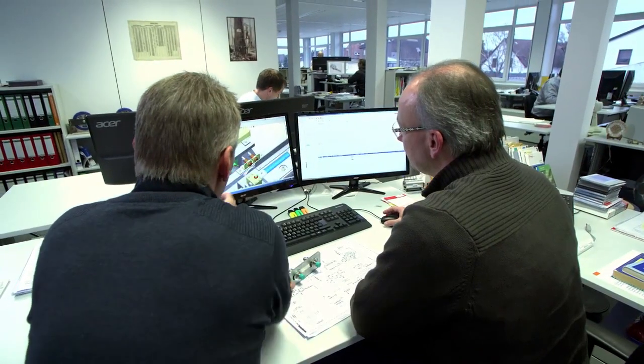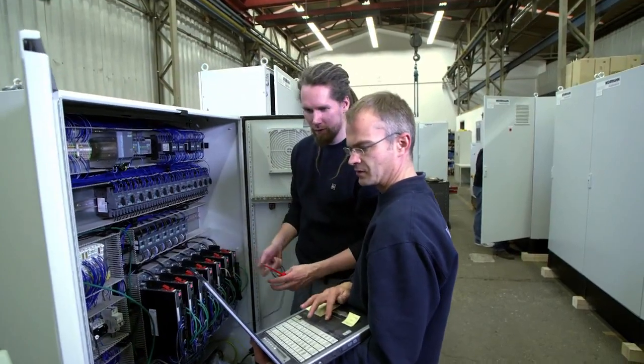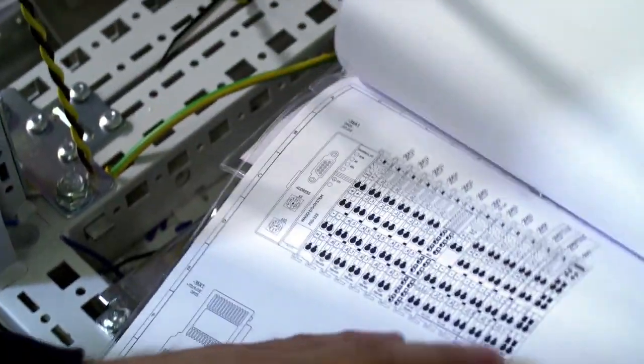That's what's nice about it. If I have any questions, I walk across the courtyard and go to the colleague who designed the machine and ask him how it was meant — why is it like this and not like that? Then we optimize a few processes.